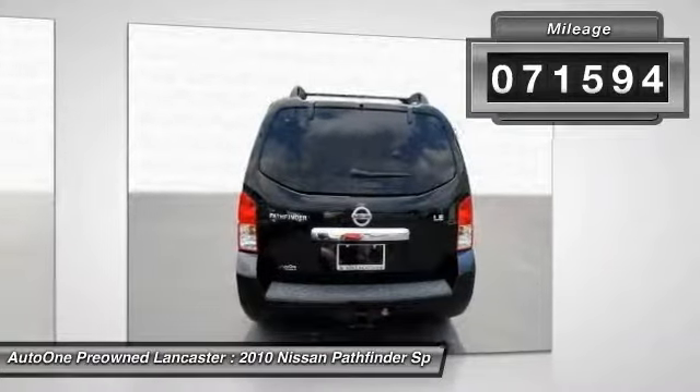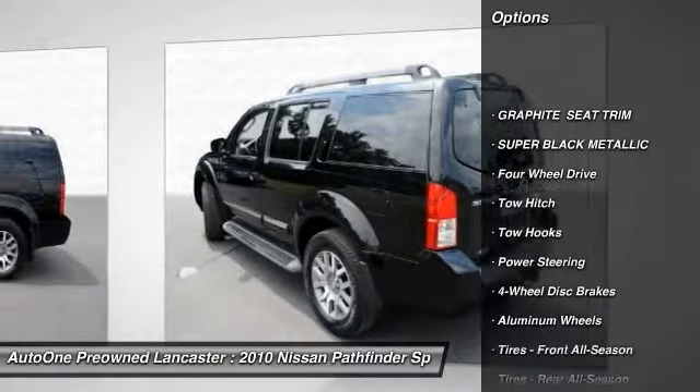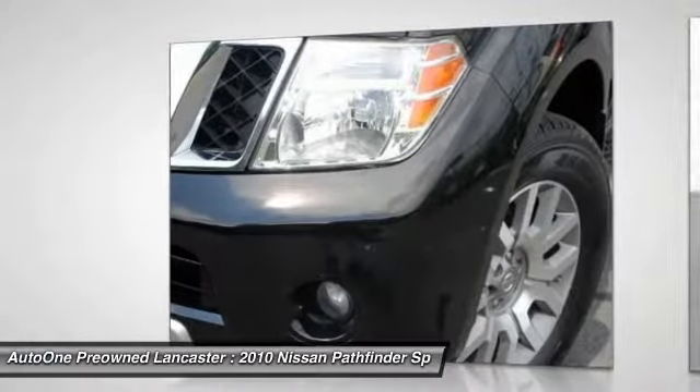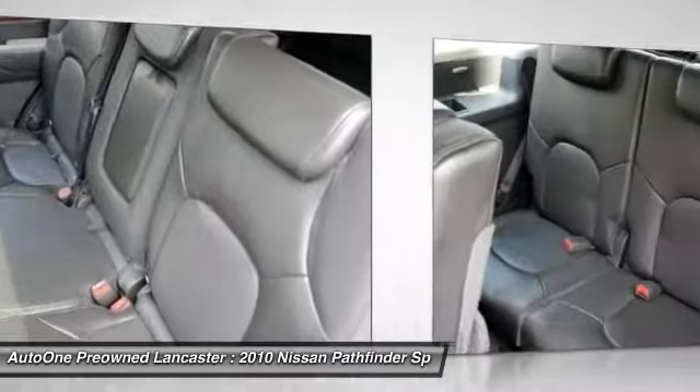Here are some of this vehicle's great options: keyless entry, stability control, anti-lock braking system, steering wheel audio controls, traction control, backup camera, tow hitch, power passenger seat, CD changer, and moonroof.